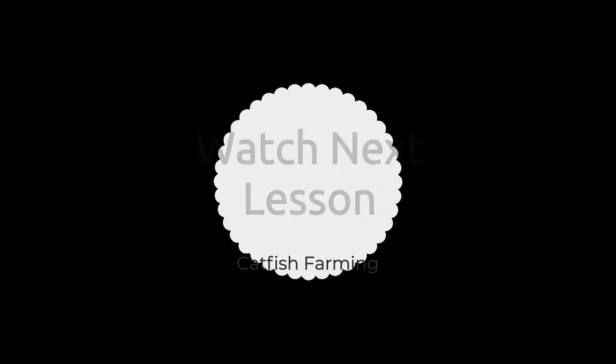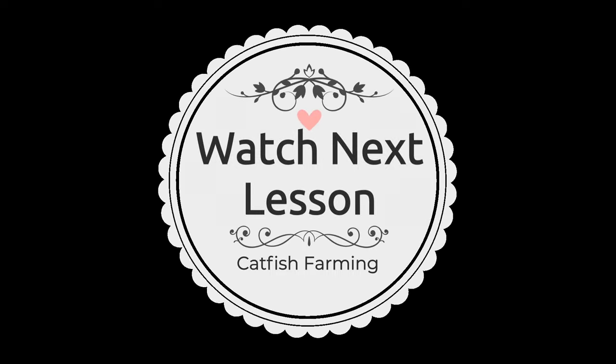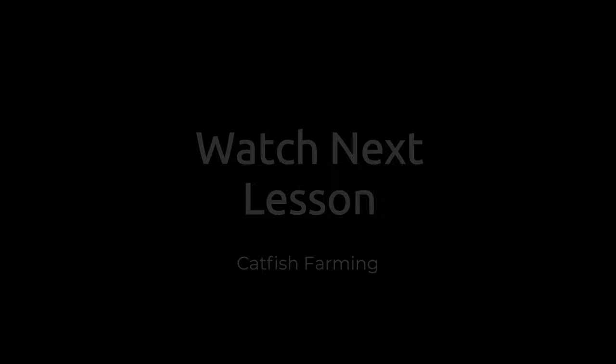Thank you very much. I'll see you next week.